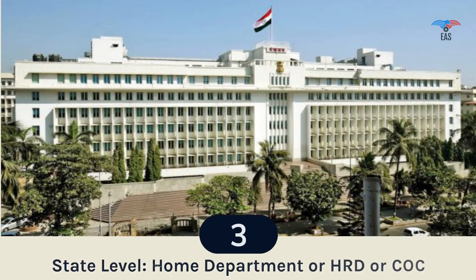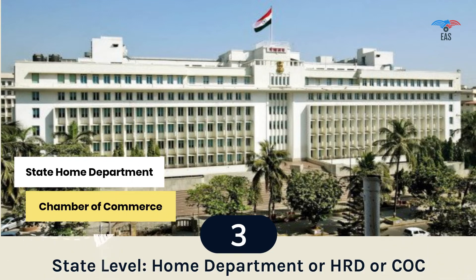Step 3: State Level Attestation. One of the exclusive duties performed by the State Home Department is the attestation of personal documents, and the Chamber of Commerce is the first step in verifying commercial documents. Once the EAS Department has attested the document, it can go to the higher government authorities for center-level authentication.